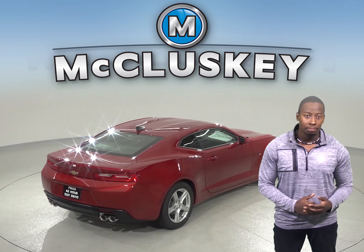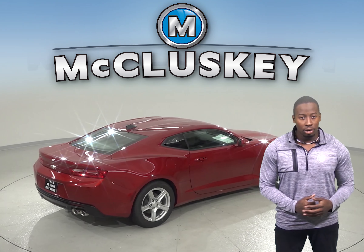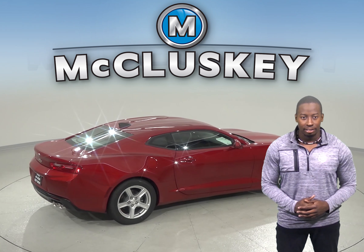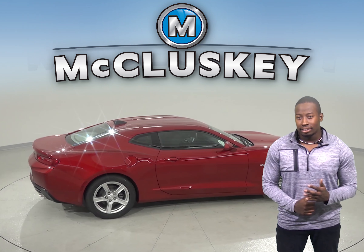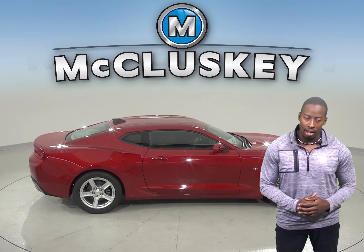There is also a 10-speed automatic option for the Chevrolet Camaro for better acceleration and lower engine speed on the highway, which is not available in the Buick Cascada. See why the Chevrolet Camaro was rated by JD Power & Associates in the top 3 among mid-sized sport cars in its owner report satisfaction.